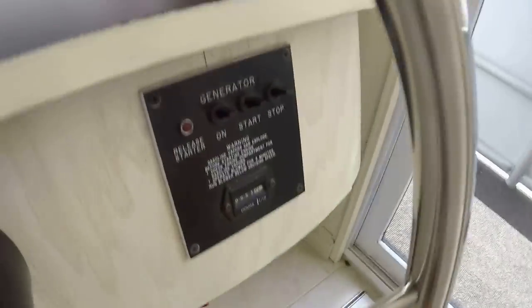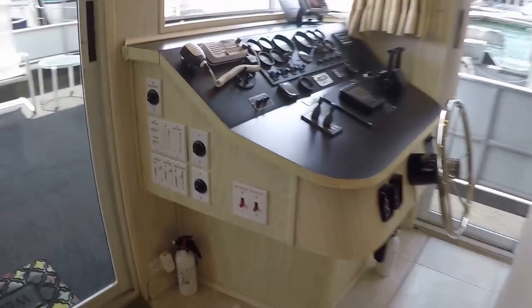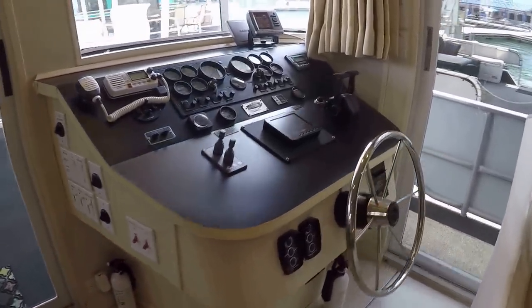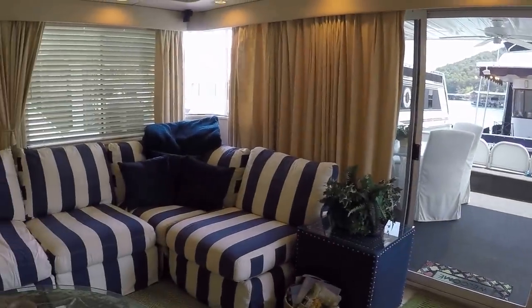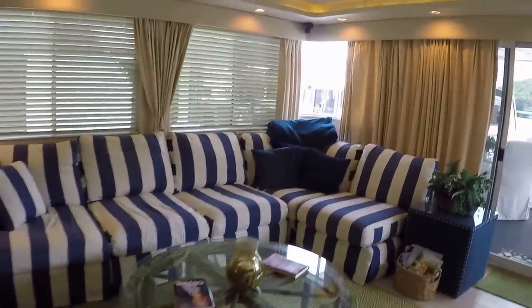You've got a remote start for your generator. That is a 15KW Westerbeke generator with about 950 hours on it. Your engines are twin MerCruiser 5.0-liter V8 small block engines with Bravo outdrives — about 205 hours on those.